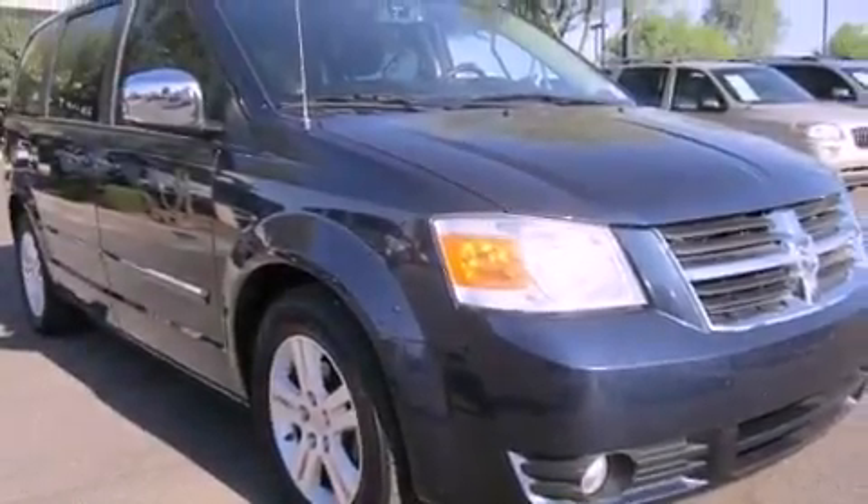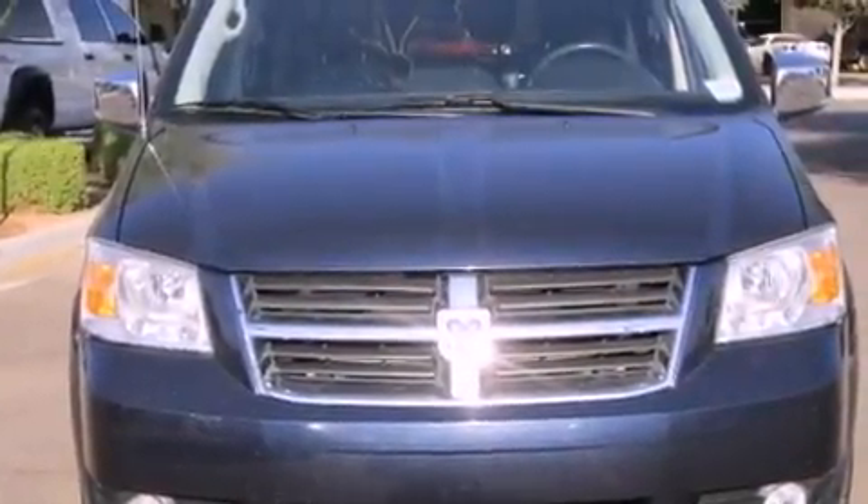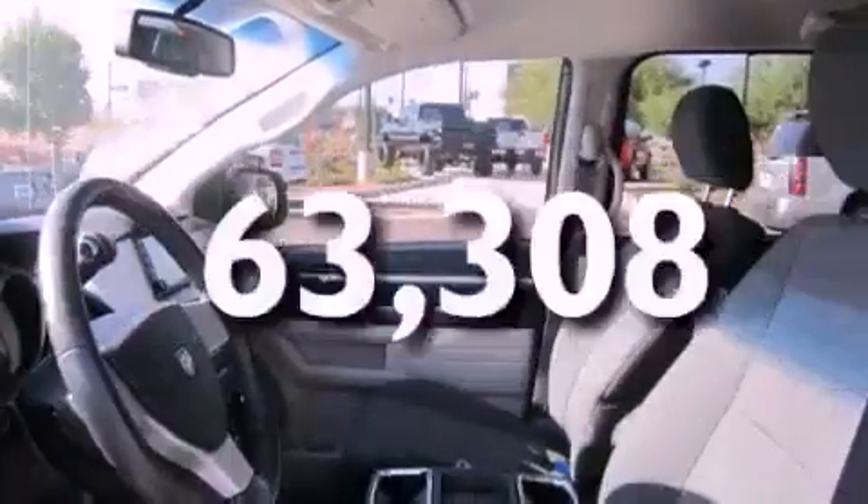Also included are fog lamps, an anti-lock braking system, air conditioning with automatic climate control, and this vehicle has less than 64,000 miles.